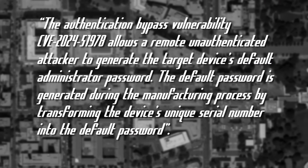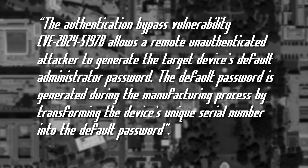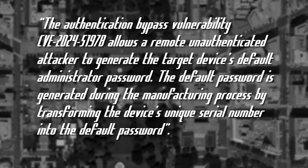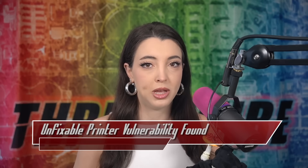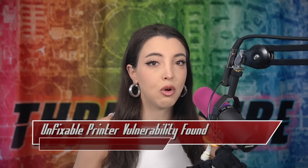The critical 9.8 CVSS belongs to CVE-2024-51978. This authentication bypass vulnerability allows a remote unauthenticated attacker to generate the target device's default administrator password. The default password is generated using the manufacturing process by transforming the device's unique serial number into the default password. Seven of the vulnerabilities found have remediations available via firmware updates for affected printers.